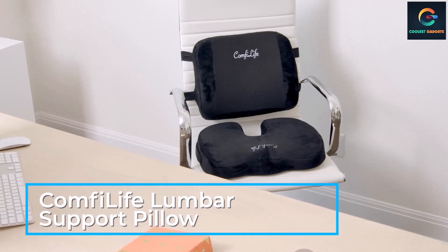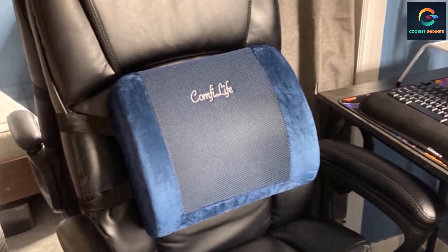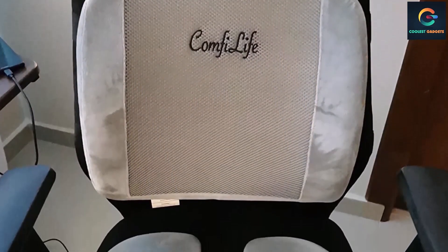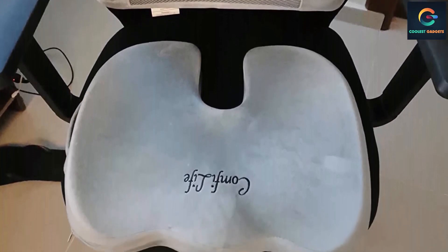It helps maintain the natural curve of the lower spine and can also be used as an office chair cushion, recliner, or car seat cushion. This lumbar pillow is designed to help relieve pain while sitting and improve posture, however it may not work for all conditions or completely eliminate all symptoms. Comfy Life is trusted by millions of happy customers around the world.